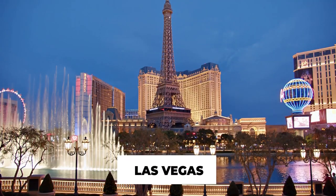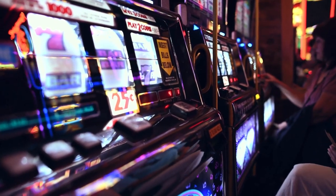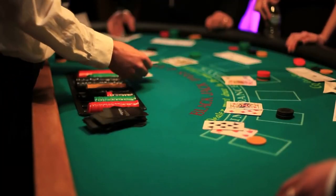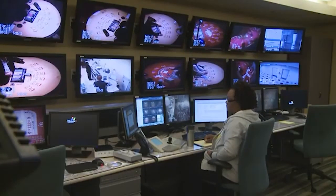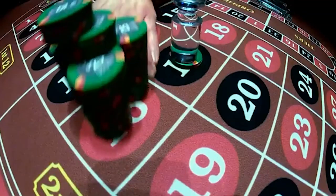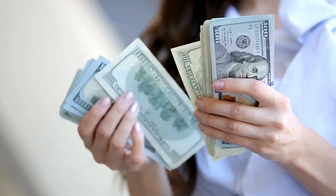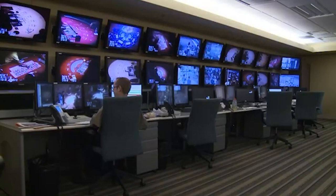Welcome to Las Vegas, the city that never sleeps and is home to some of the most extravagant casinos in the world. It's where fortunes are made and lost in the blink of an eye, and an army of security personnel watches every move. Las Vegas is known as the world's gambling capital, attracting millions of yearly visitors who try their luck at the various casinos scattered throughout the city. With so much money changing hands every second, it's no surprise that casinos take security seriously.